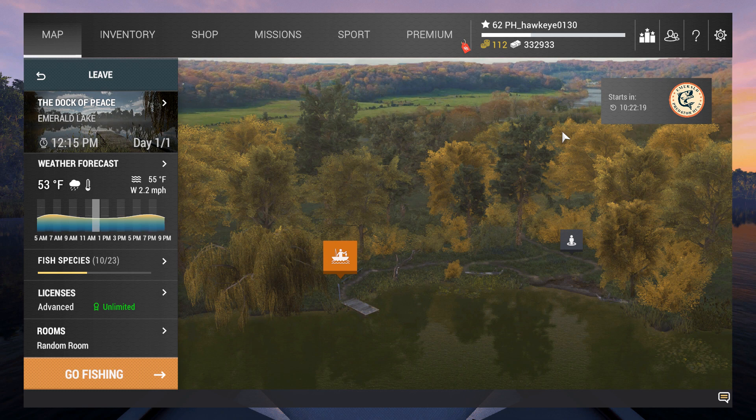Just so happens that it is a rainy day here on Emerald Lake. I don't know if that's going to affect things as far as sauger goes. I mean, they're in the same family as the walleye, so it's usually good for walleye. It's worth a try anyway. Well, let's go in here, take a look, see what we can do.